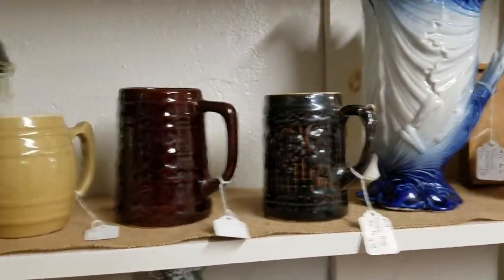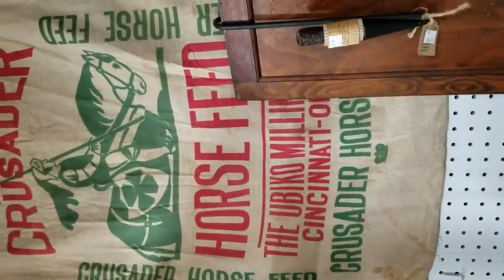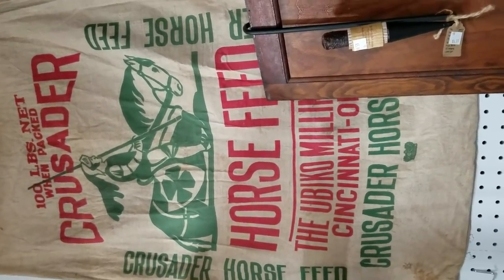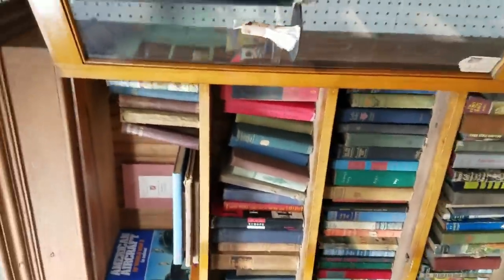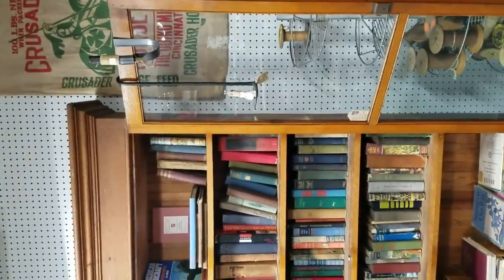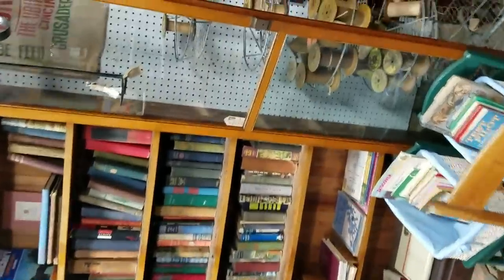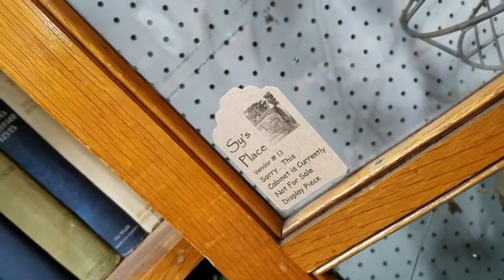Here's some stoneware stuff. I really like this kind of stuff too - these old feed bags. They look good on a wall with a nice cabinet like this one, with feed bags around it and your mason jars. This cabinet here, this book cabinet with this glass in it, is nice. This would be a perfect cabinet to put in a kitchen and put a whole bunch of mason jars in it. That's a beautiful cabinet. The cabinet is currently not for sale - display piece. That stinks.